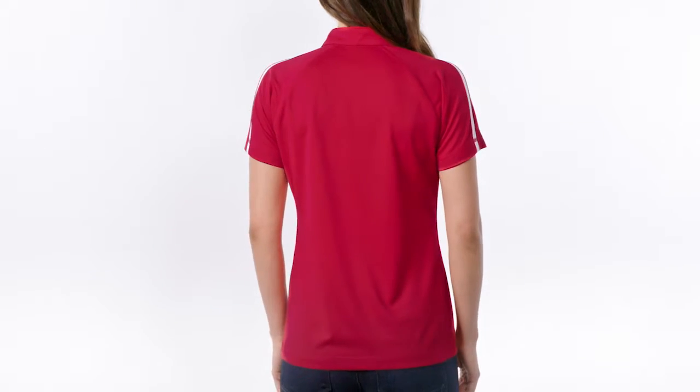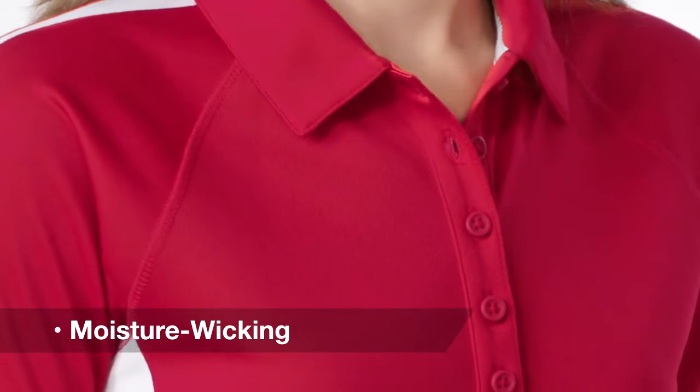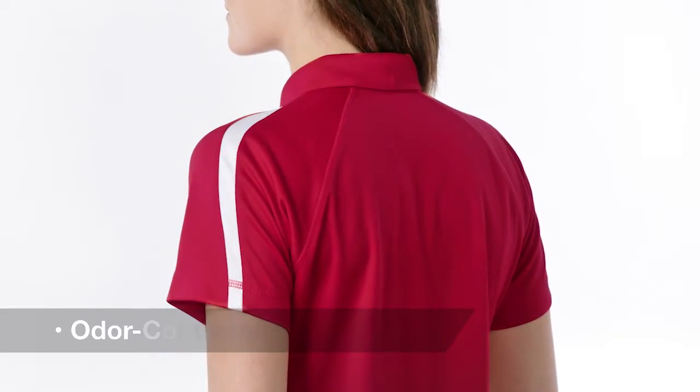This color block polo keeps pace while you tackle work and play. PosiCharge technology helps preserve colors and logos in a mesh that wicks moisture, resists snags, and controls odor.